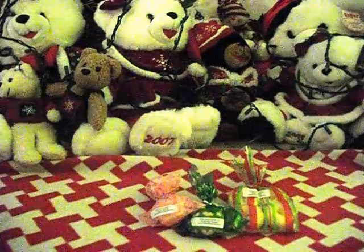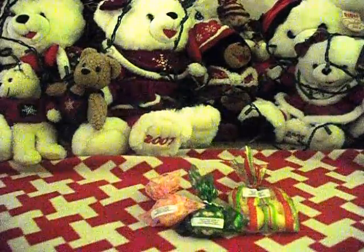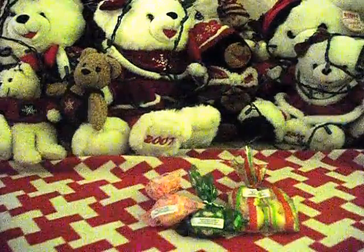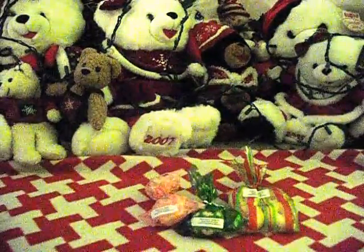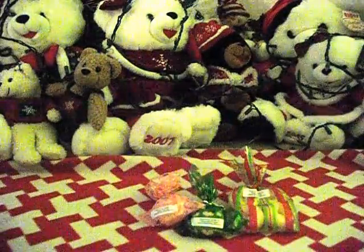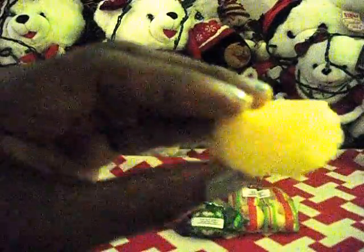Butter Mint Candy — this one smells so good I could take a bite out of it. It smells just like those butter mint candies that melt in your mouth. It's a pretty yellow color, I like this.